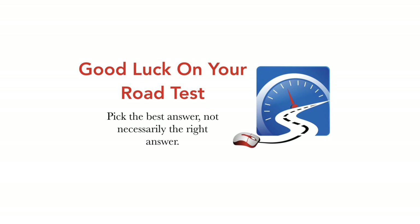That's basically it. We can go into questions and answers about learning how to drive, passing a road test, driving in the wintertime. Remember: pick the best answer, not necessarily the right answer.